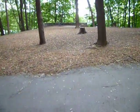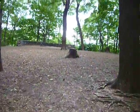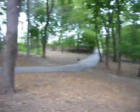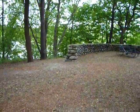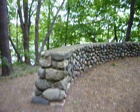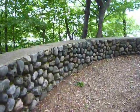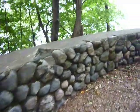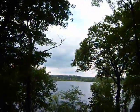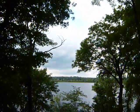Gonna move over here to the other stone lookout. The other one was over there, and now I'm coming to see this one. I'll give you a 360 of the place area. Back out, looking at Fresh Pond — Cambridge's water supply.